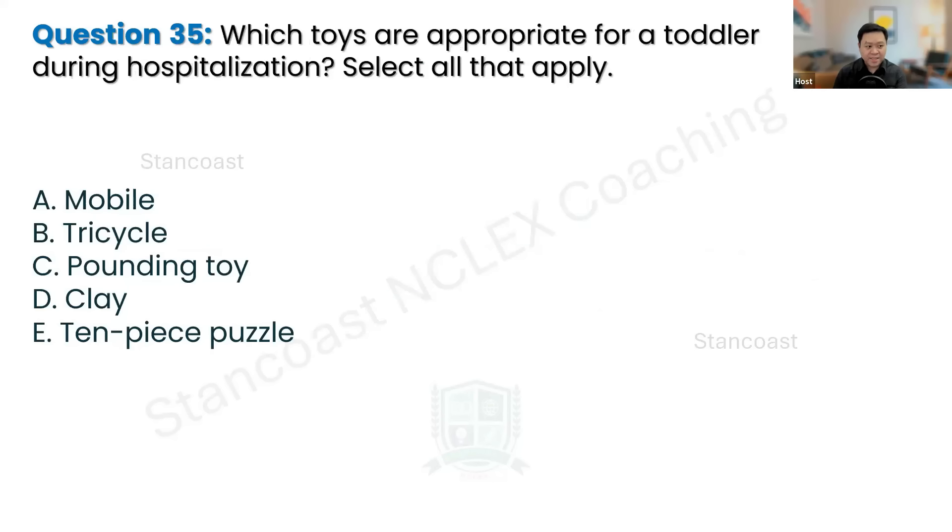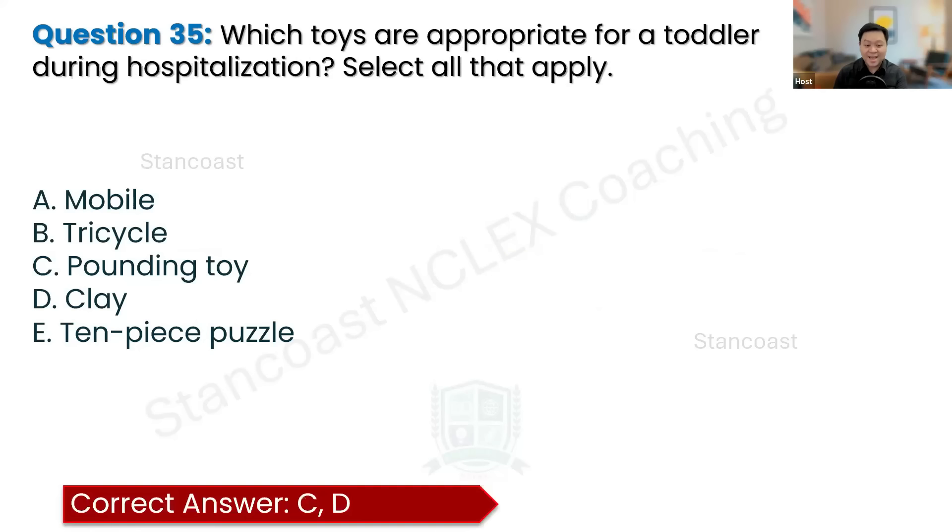Which toys are appropriate for a toddler during hospitalization? Select all that apply. The correct answers are letters C (pounding toy) and D (clay). These toys are appropriate for toddlers because they allow for emotional expression and the development of fine motor skills, helping the toddler work through feelings related to hospitalization in a healthy way. Letter A — a mobile — is more suitable for an infant, not a toddler. Letter B — a tricycle — is too advanced for a two-year-old. Letter E — a 10-piece puzzle — is likely too complex for a toddler.